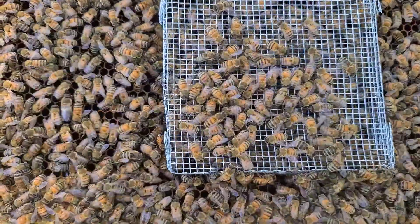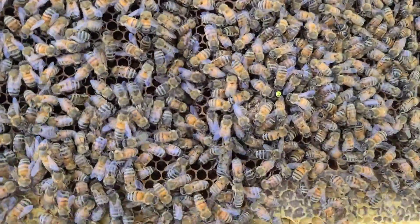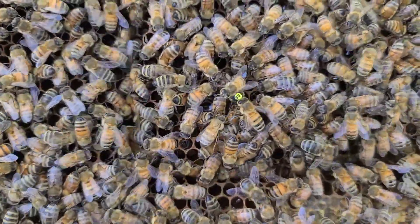I'm going to pause for just a second so I can do that. I've removed the cage and there is the Harbo Queen.